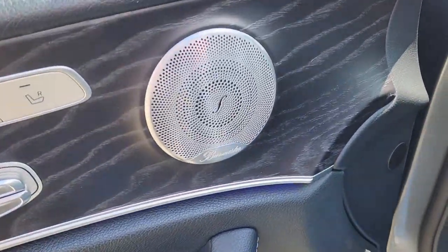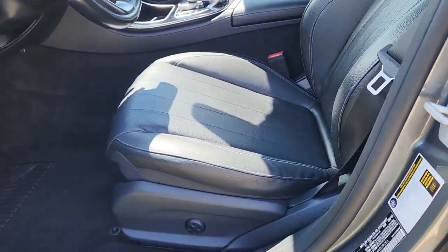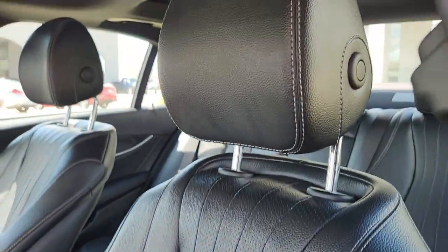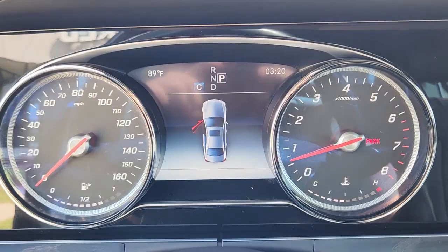Apple CarPlay and/or Android Auto, Panoramic Roof, Navigation System, Sun/Moon Roof, Keyless Entry, Heated Mirrors, Premium Sound System, Woodgrain Interior Trim, Fog Lamps, Keyless Start.